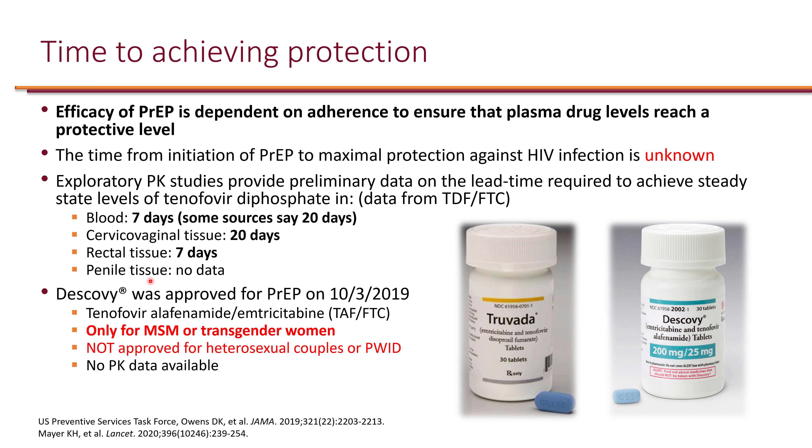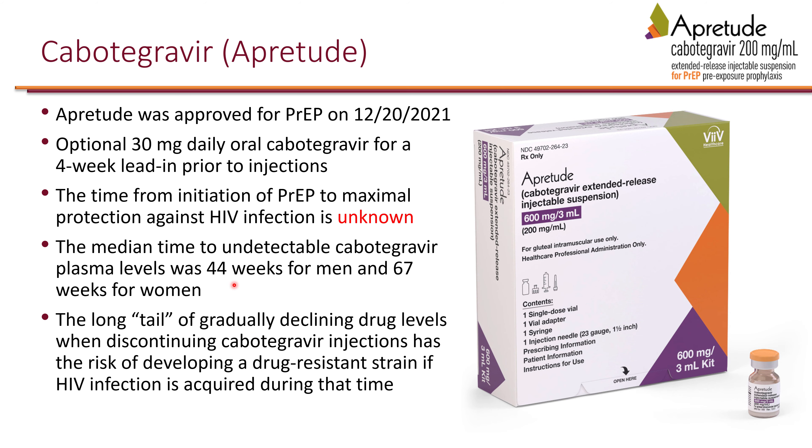These timelines are based on Truvada. For Descovy, approved for PrEP in 2019, PK data is not available, so it is unclear how long protection takes — likely similar to Truvada. Descovy has only been studied in MSM and transgender women and has not been approved for heterosexual couples or people who inject drugs.